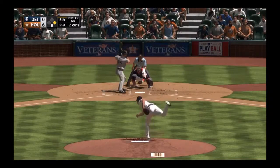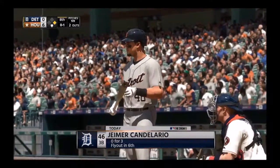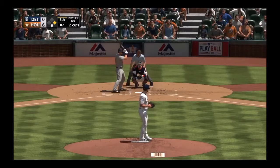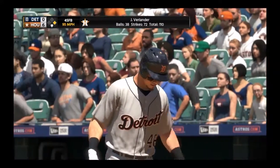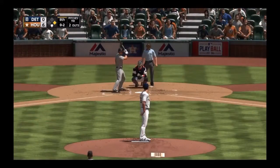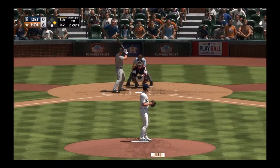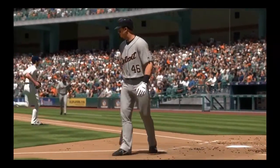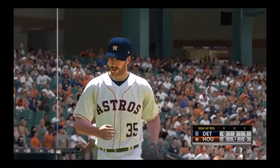Jamer Candelario batting left-handed takes strike one — could really use a knock, 0-for-3. Fastball called for strike two — certainly hasn't been the aggressor, two straight takes. Verlander pauses looking for the strikeout on 0-2 — he's got another one, 12 punchouts now in the ballgame. That'll end the inning. One left for Detroit; they still find themselves down 6-0.